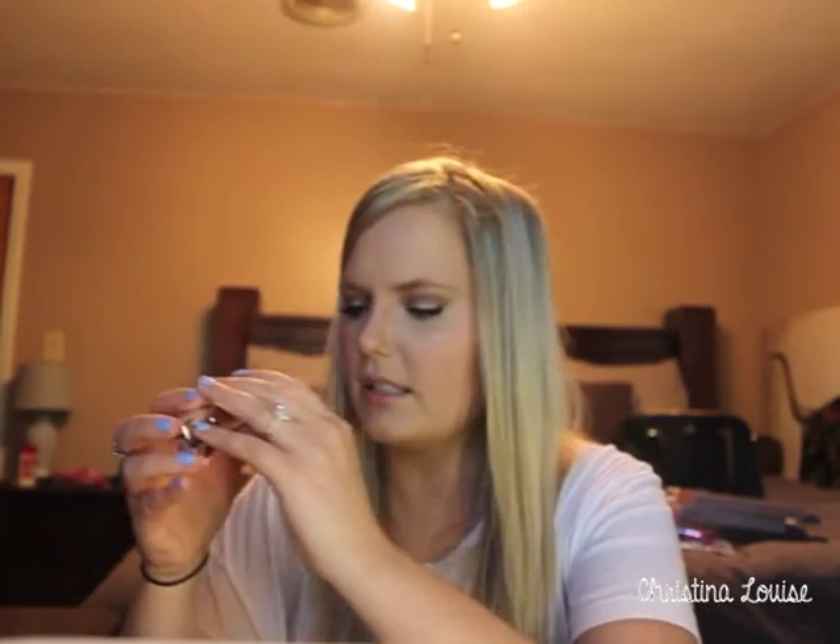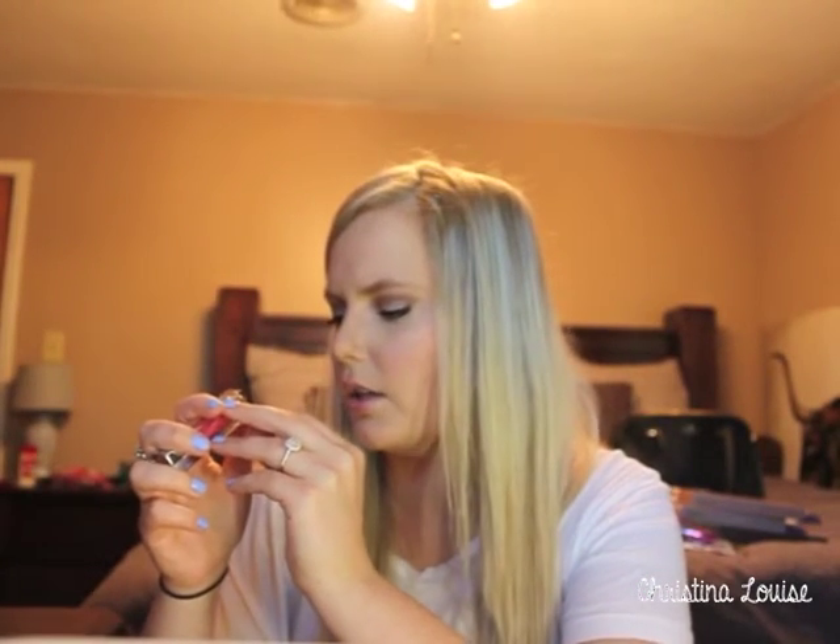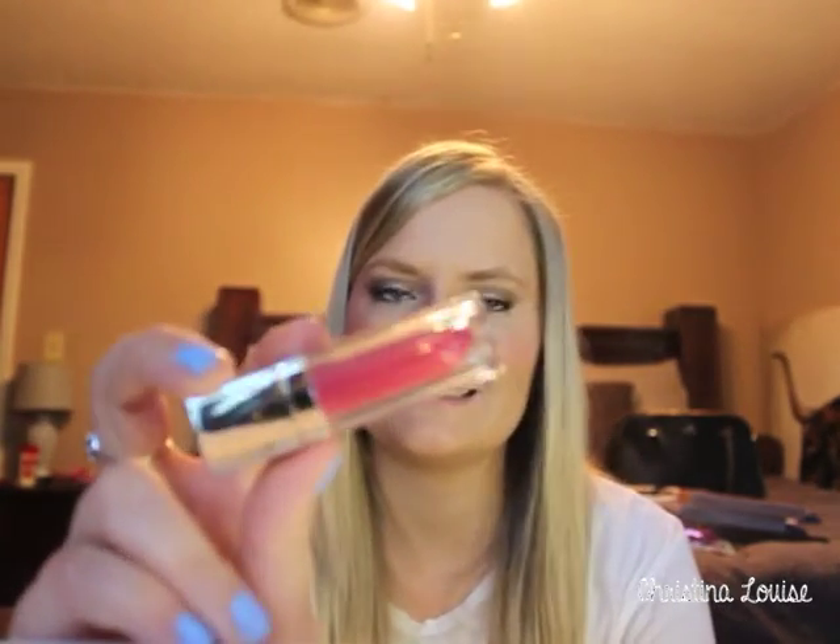This is the Maybelline Color Sensational Elixir — it's a lip gloss that dries more like a lipstick. I got it in shade 10, Celestial Coral. I'm not sure it looks very coral but we'll see.